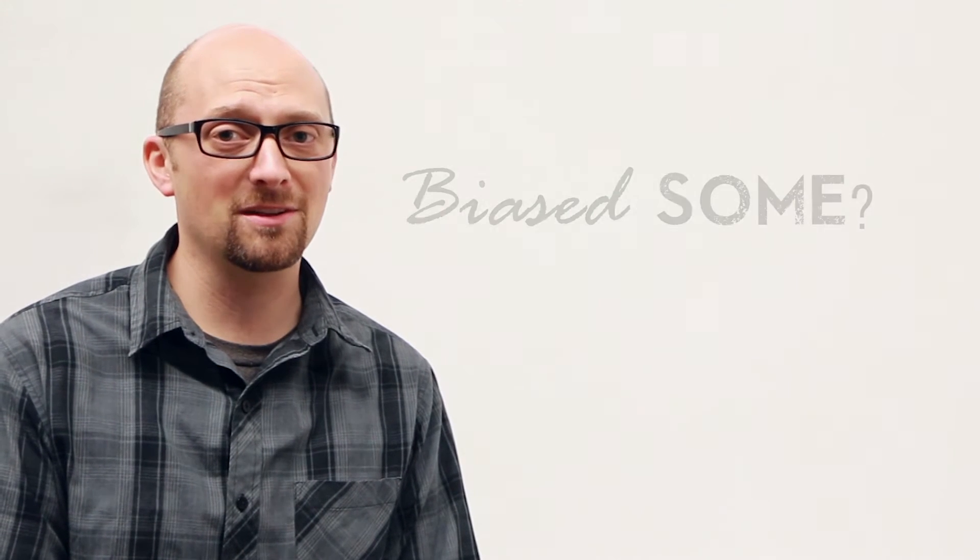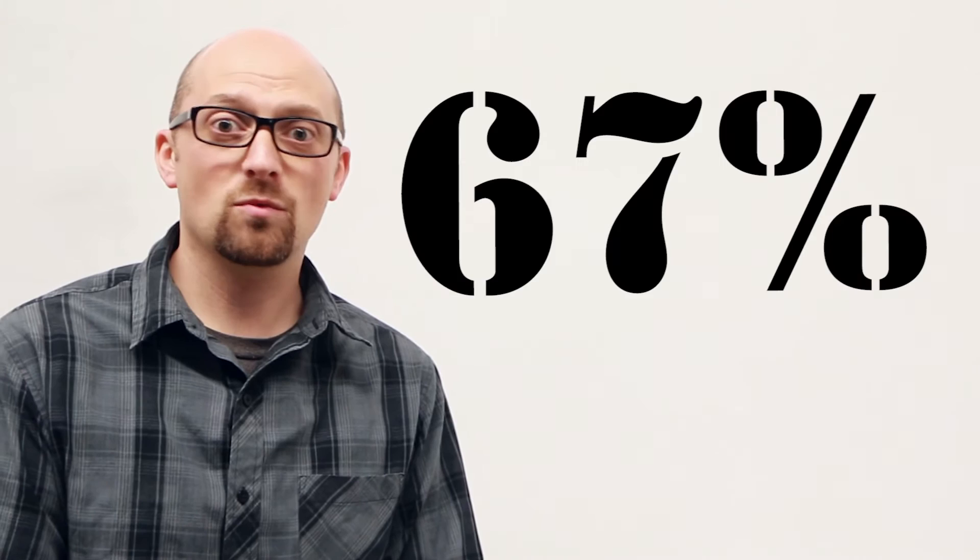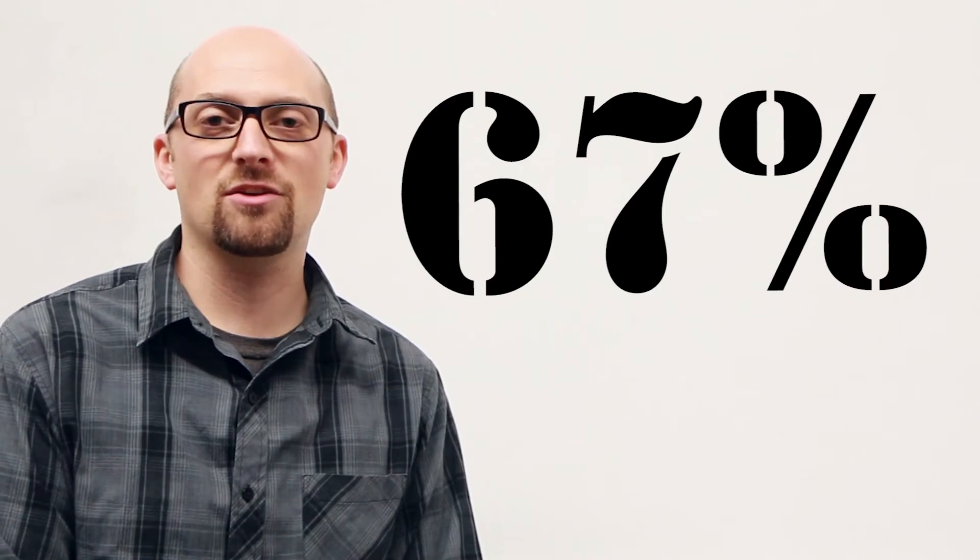Another study done by the nonprofit organization Flipped Learning Network — and you can kind of tell that this one's a little bit biased — said that their results produced 67% higher standardized test scores, which is ridiculously great. It's almost too good to be true. In fact, I think it probably is too good to be true. So the Harvey Mudd study and the Flipped Learning Network studies are kind of two extremes, and I suspect that the truth is somewhere in between those two studies.